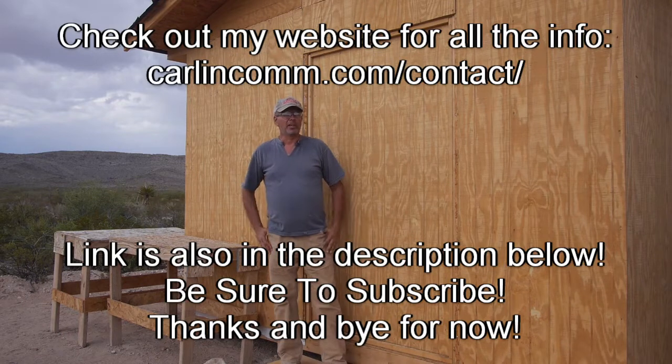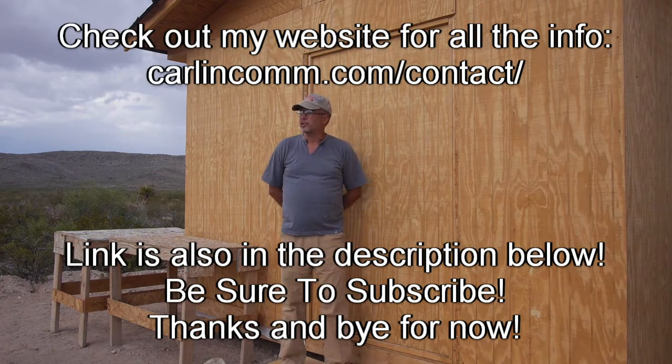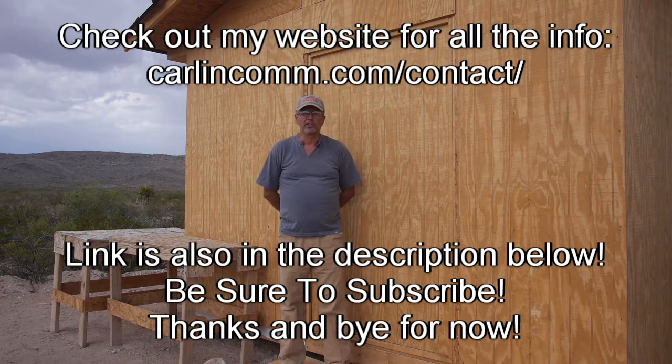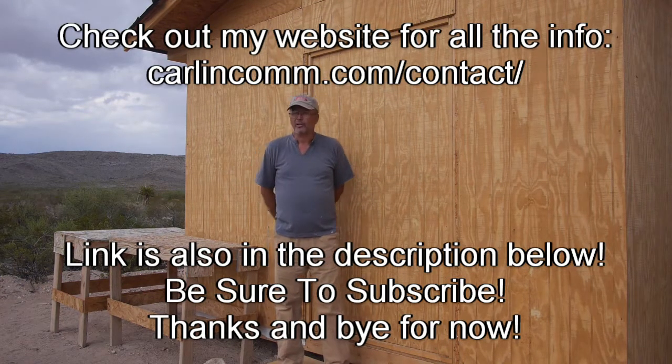That's about it for this week. Thanks for watching. If you have any questions or comments, leave them below. If you're new to the channel, definitely subscribe. Patreon and PayPal and all that other stuff — check out the link in the description. I've got a page on my website that gives you a lot more information about the ranch and everything I'm doing out here. Thanks and I'll see you soon. Bye for now.